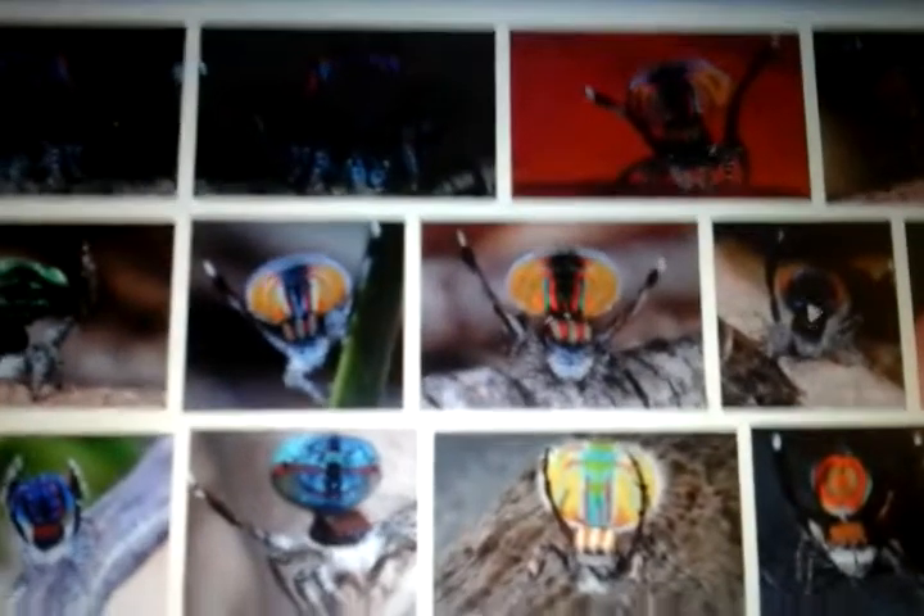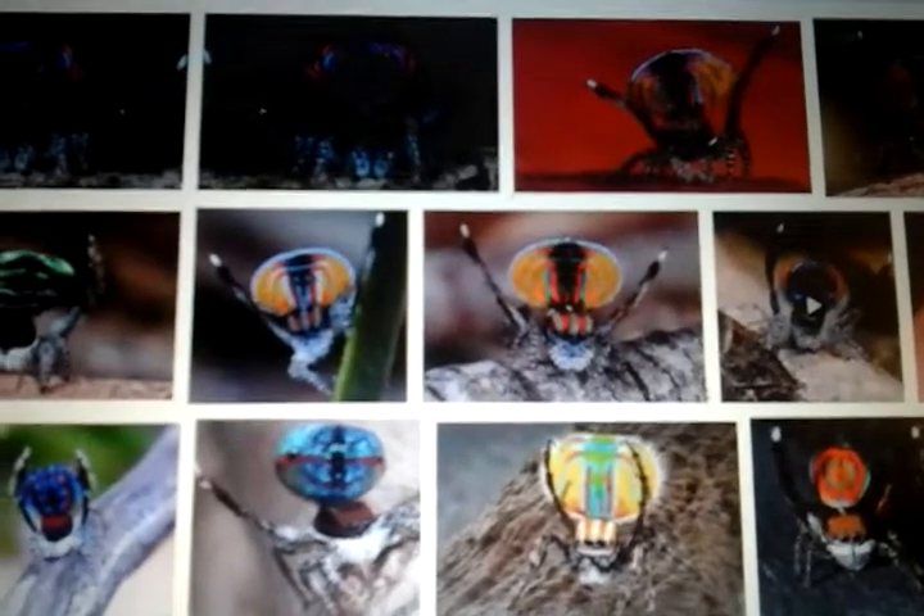Anyway, this is my project about peacock jumping spiders. These photographs show how these peacock spiders are, and they are pretty cool. They can be really small. Bye! This is my presentation about peacock spiders and I hope you enjoyed. Bye.